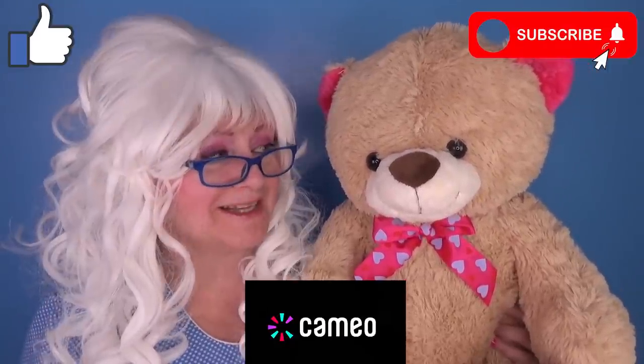Look what Granny got from her secret admirer — it's a teddy bear! Well, that's all Granny has for you today. Goodbye, my little pickles! And for more videos, don't forget to like, subscribe, and find me on Cameo! Happy Valentine's Day! What do you think, Teddy?